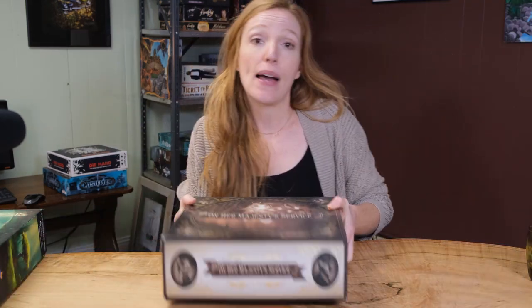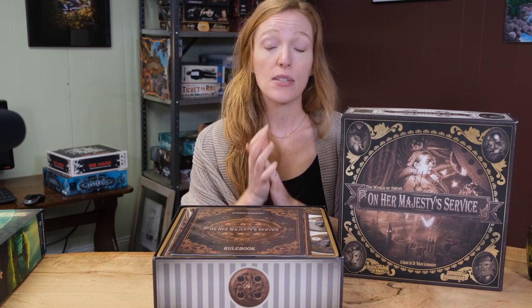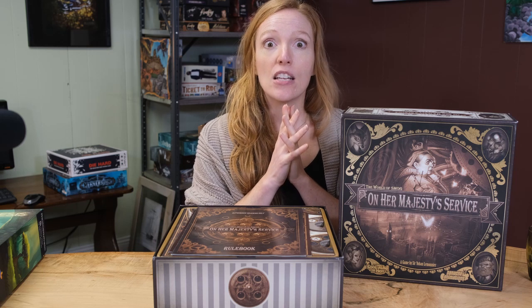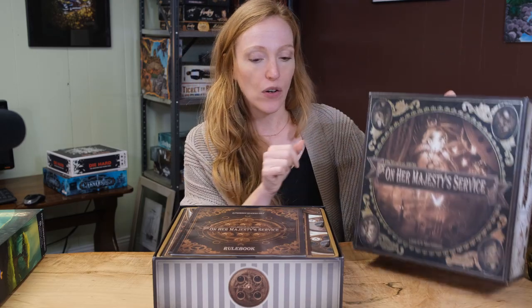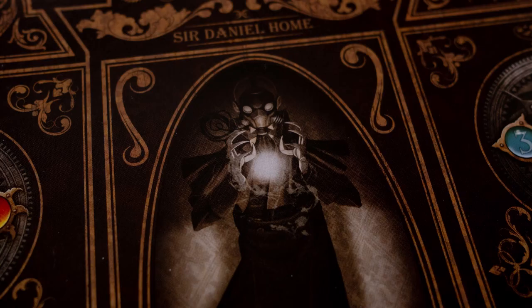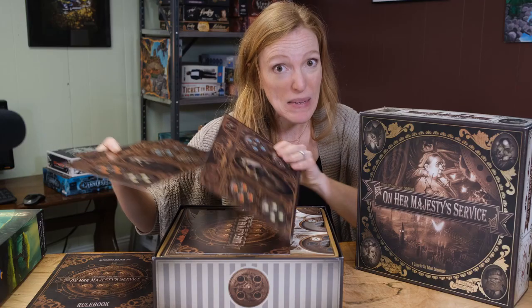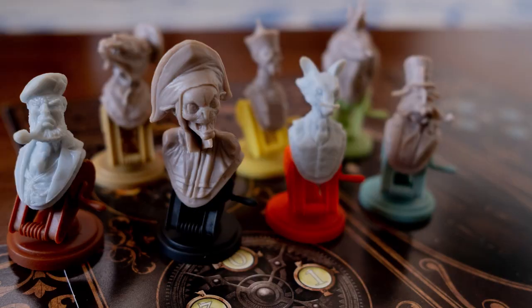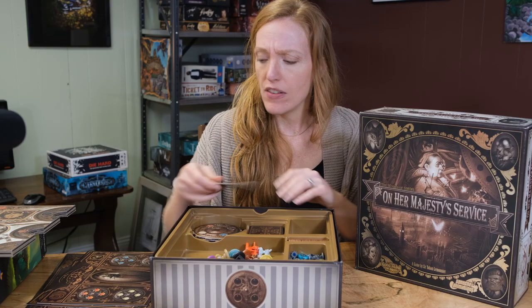Next we have On Her Majesty's Service. This is not easy to find — it was a Kickstarter from several years ago and hasn't been reprinted, though you may find it from a used game store. This game is stunning visually. Look at this box — it has foil printing, metallic foil on it. The artistry is beautiful; its steampunk styling is just peppered throughout. The miniatures are creepy and dark — there are skull people — so it definitely has its dark side, but visually stunning.